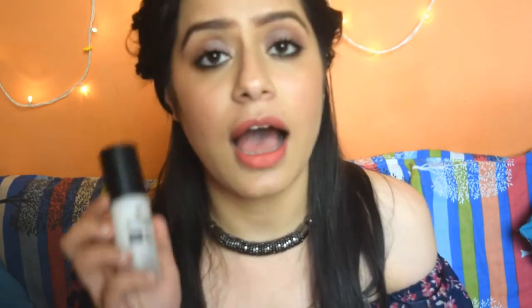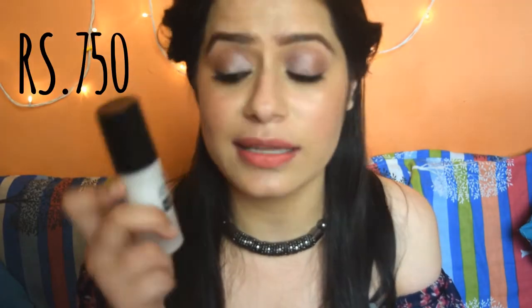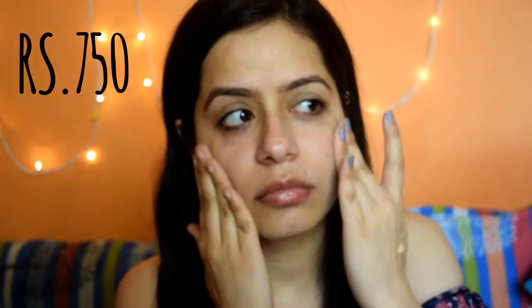A lot of us don't know what a primer does and we generally don't invest in one, but I would suggest you to invest in this one — the Glam Girl Cosmetics HD Studio Photogenic Primer. This primer is great; it is very lightweight on the skin, doesn't feel greasy or oily, because it is gel-based. It keeps your makeup on for a very long period of time as well.